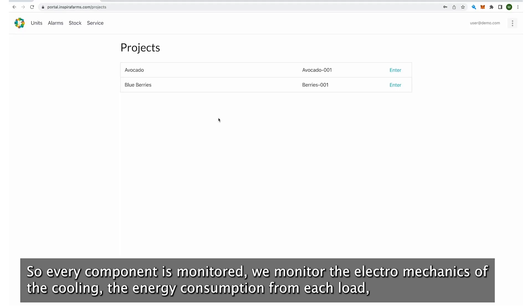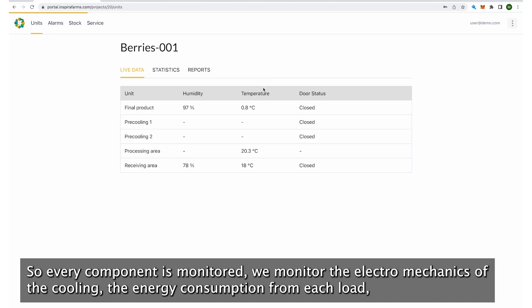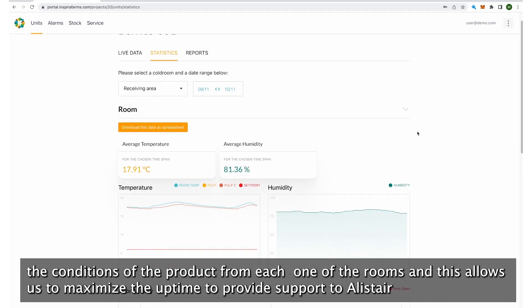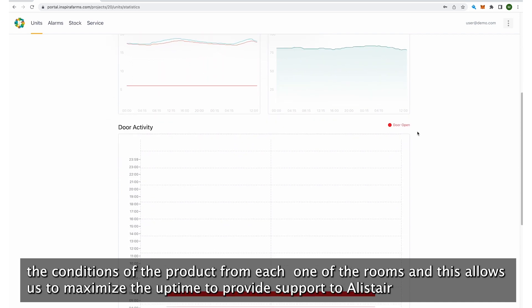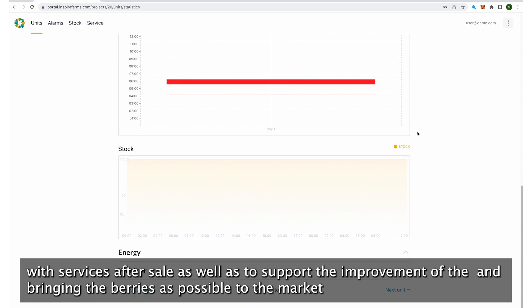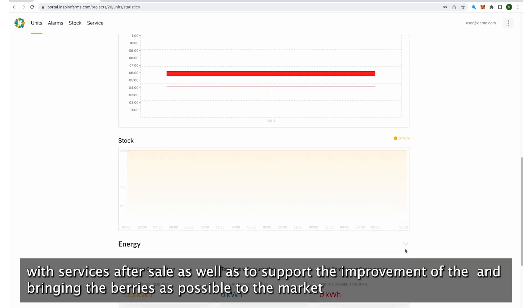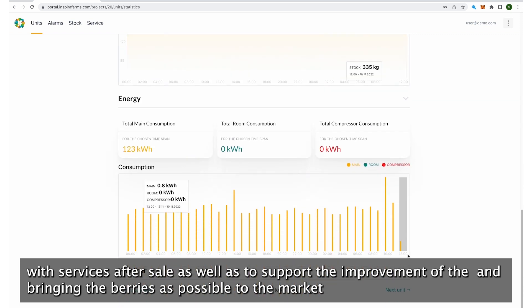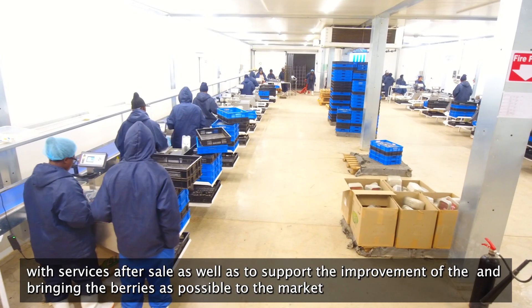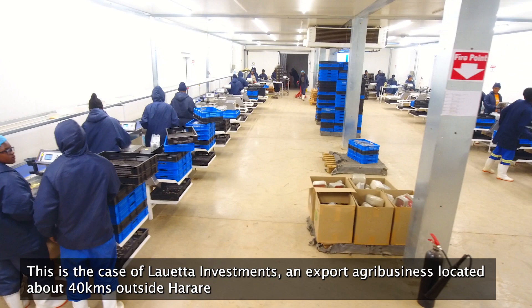So every component is monitored. We monitor the electromechanics of the cooling, the energy consumption of each load, and the conditions of the products and of each one of the rooms. This allows us to maximize uptime, to provide support with services and after sales, as well as to support improvement of the cooling process.